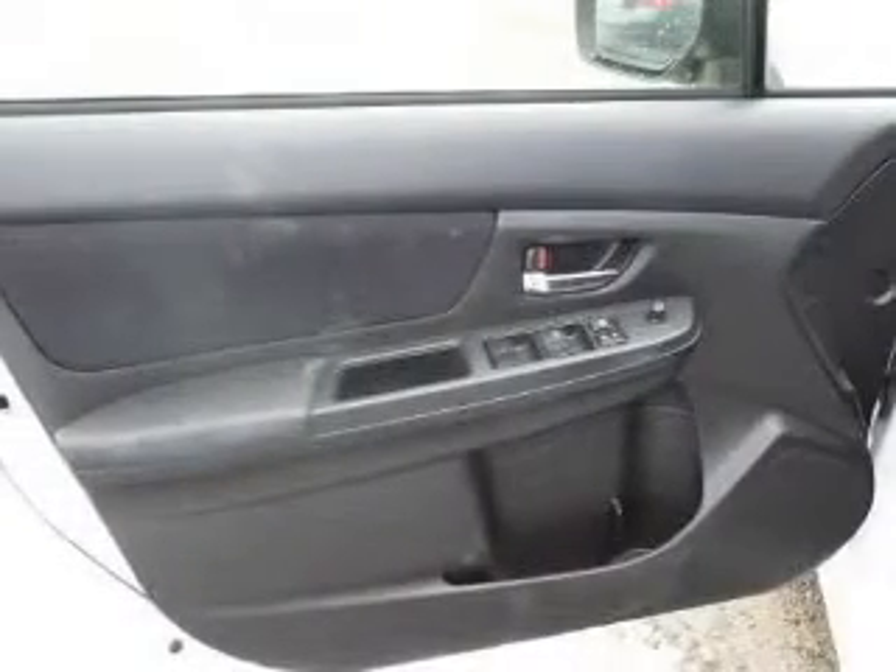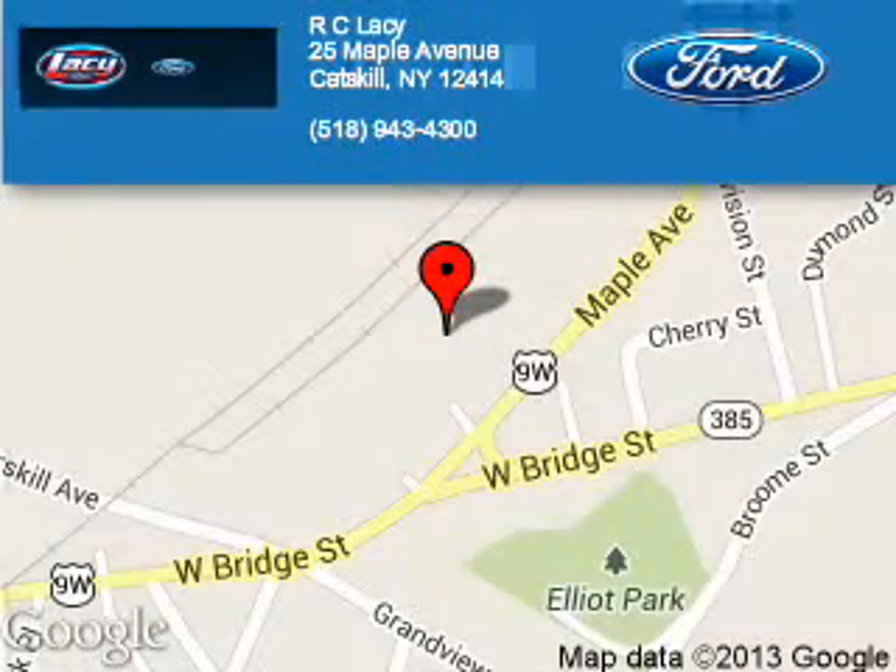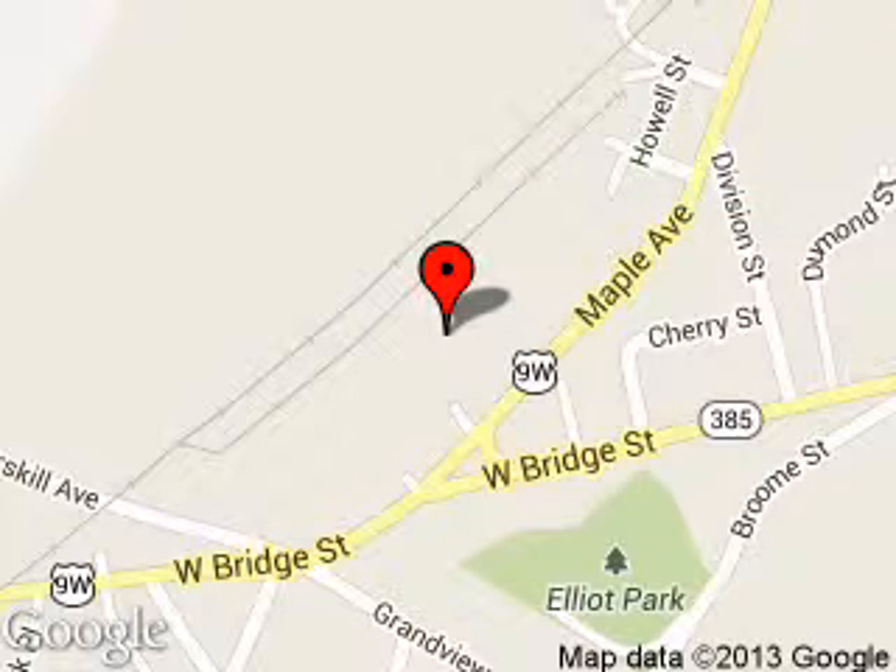Let us put you in the driver's seat today. Call or click to contact us. R.C. Lacey is dedicated to doing everything possible to ensure that the experience you have selecting your next vehicle is a pleasant one. We are located at 25 Maple Avenue, Catskill, New York, 12414. Thank you.